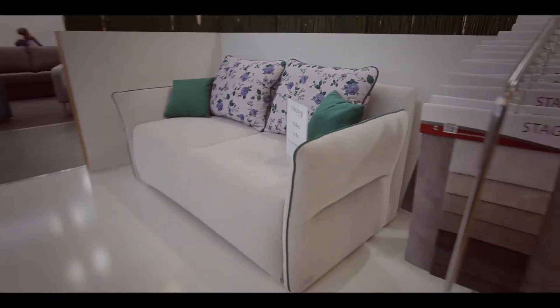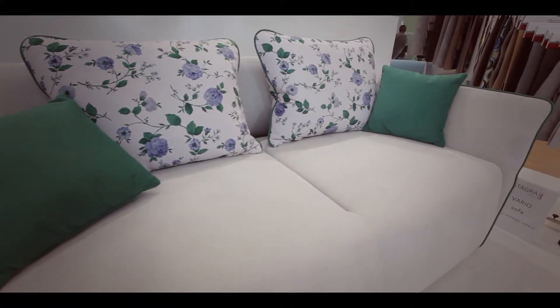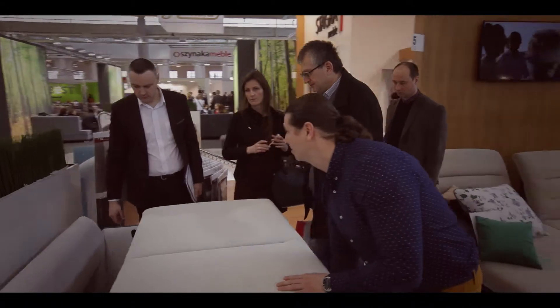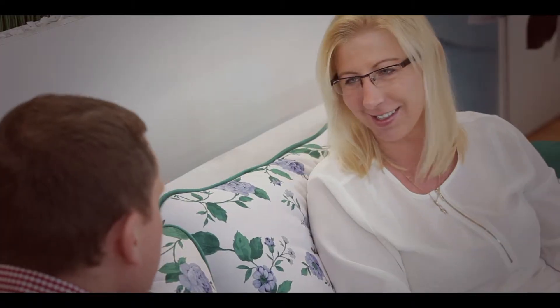Zupełnie inne oblicze ma Sofa Vario. Sprawia wrażenie delikatnej, kojarzącej się z kobiecą urodą i subtelnością. W rzeczywistości to solidny, stabilny mebel nadający się zarówno do siedzenia jak i spania. Nie można nie docenić ruchomych podłokietników, które idealnie dopasowują się do użytkownika, a nie odwrotnie.